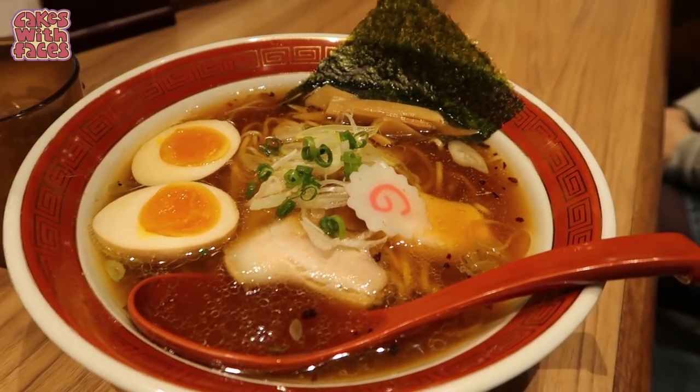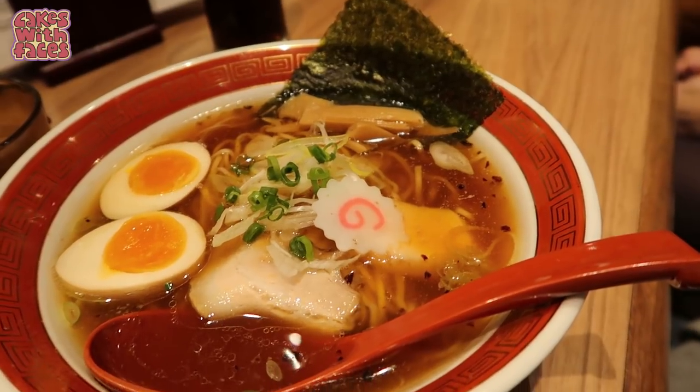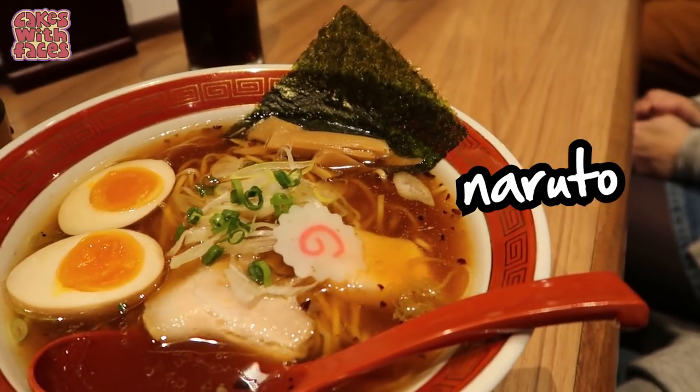Phil's got the soy ramen — soy sauce flavour with pork and egg. And these swirly things are a type of fish cake.